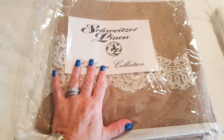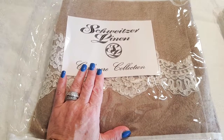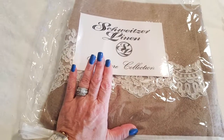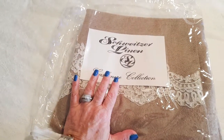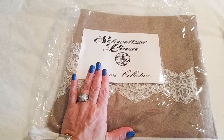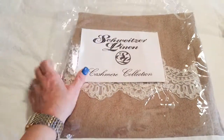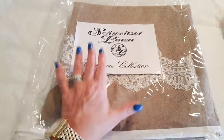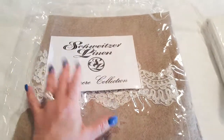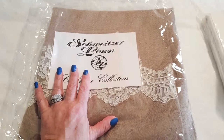Next time you see me I will have a tablescape done with all of these gorgeous linens, and I will give you some close-up pictures and gorgeous video of just how stunning this scarf is. Schweitzer Linen offers everything from bed linens to sheets, shams, duvet covers, things for baby, pillows, fabric by the yard, nightwear and intimates, day wear, cashmere products, tapestries, and so many other gorgeous things.